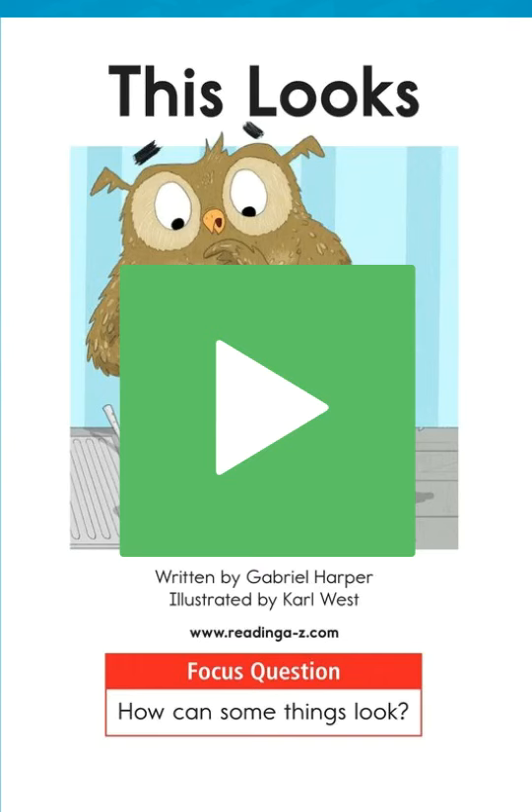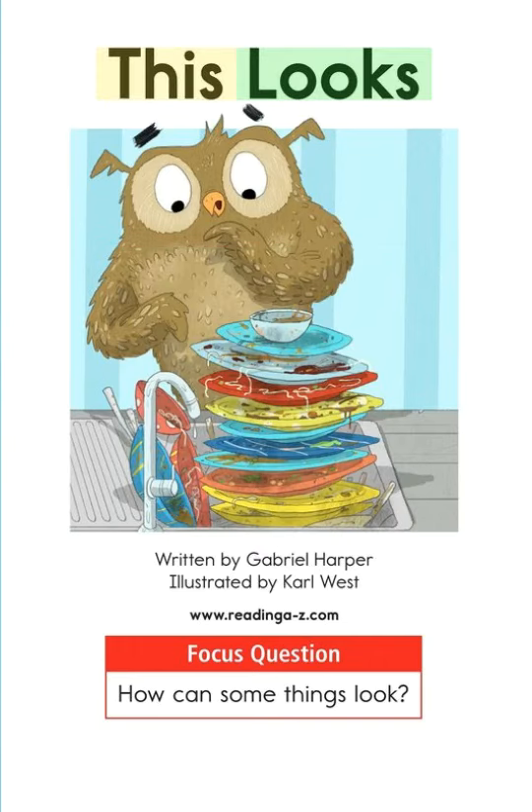This Looks, written by Gabriel Harper, illustrated by Carl West. Focus Question: How can some things look?